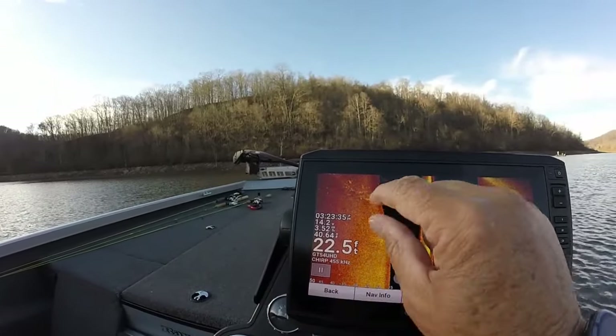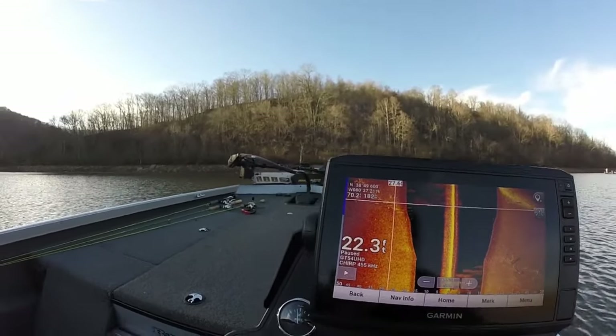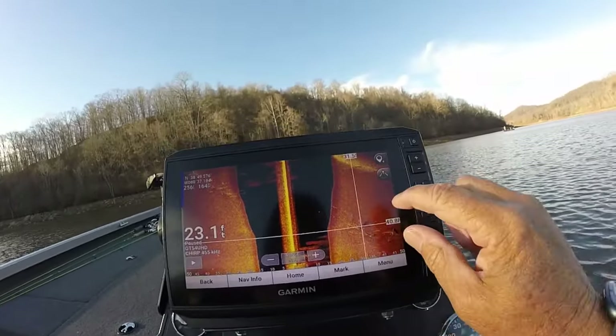There again, you can see them over here on this side right at the edge of the channel. All those dots right there — all crappie. All this right here has been really good.